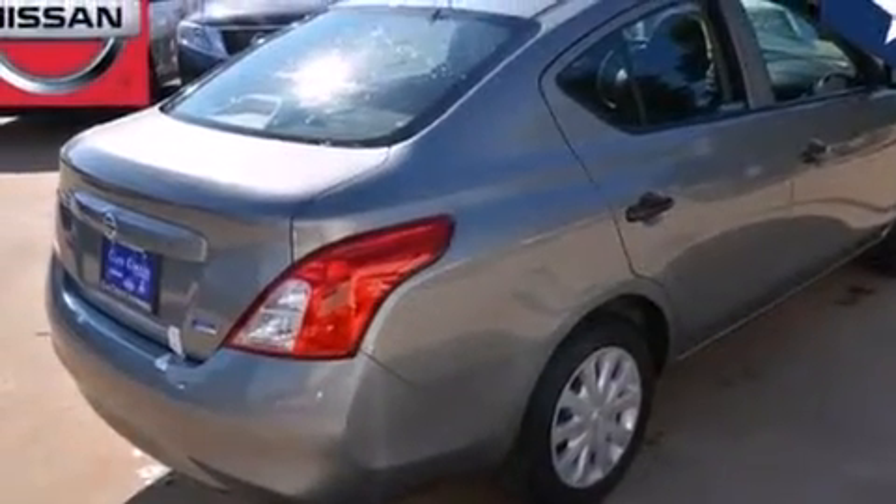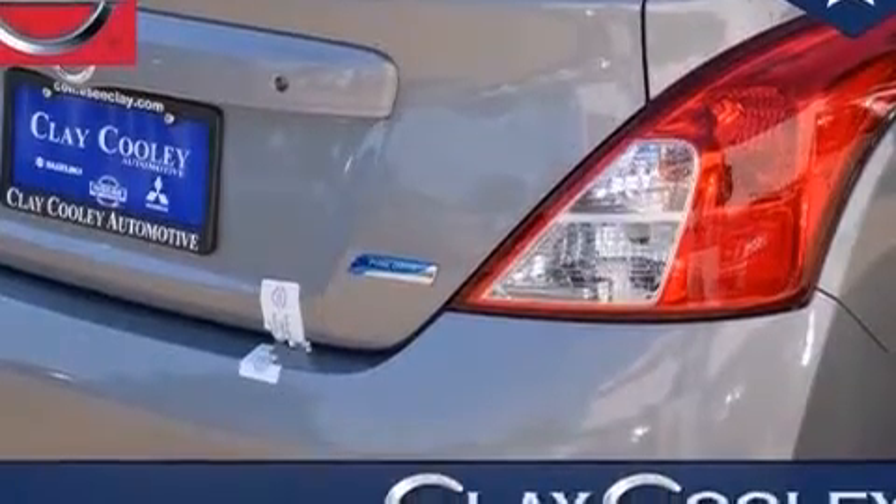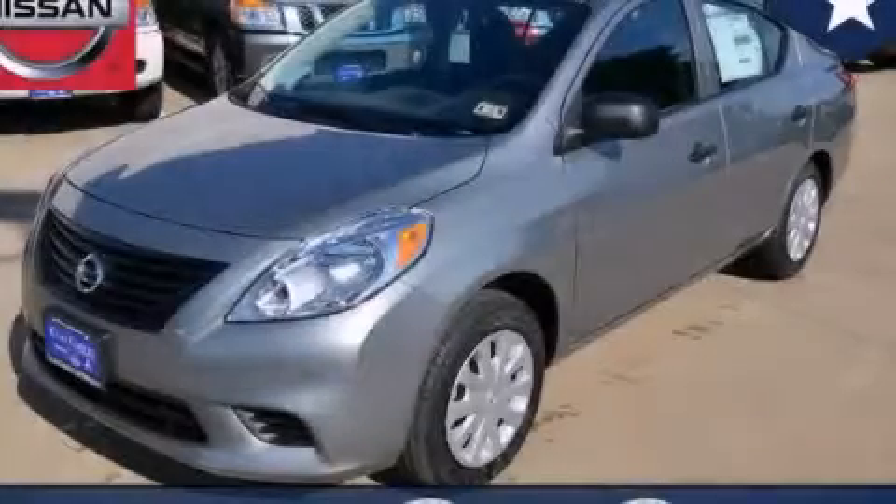With an EPA estimated rating of 35 miles per gallon on the highway, this automobile is clearly a fuel-efficient choice. We invite you to contact us today to learn more about this vehicle.